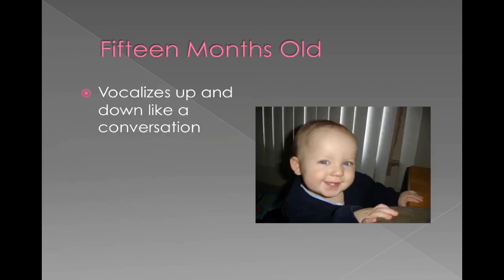At 15 months old, they're starting to vocalize more. Their voice goes up and down, and sometimes it sounds like they have this whole big story they're telling you. You probably don't understand yet, but it sounds like they're talking and holding that conversation.